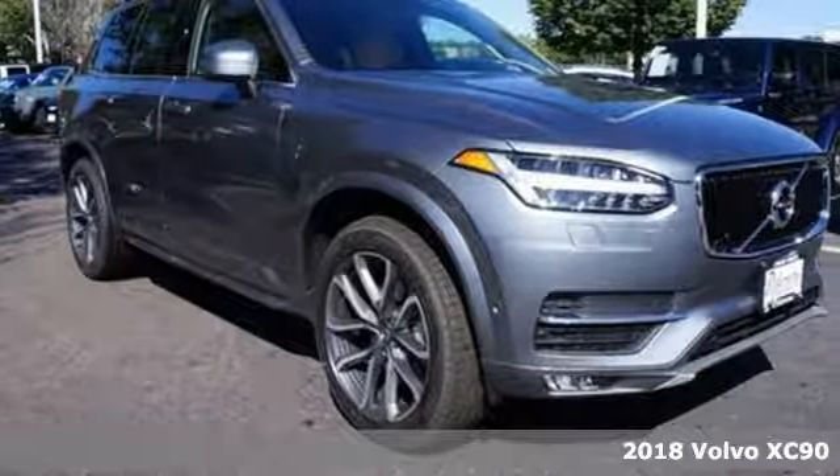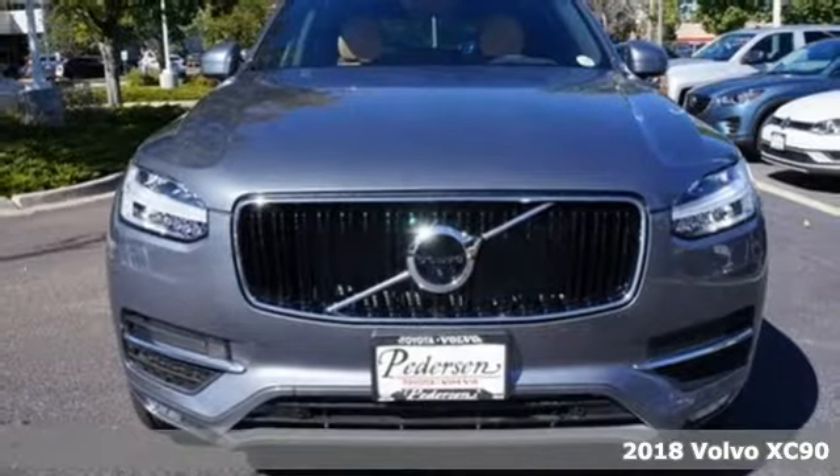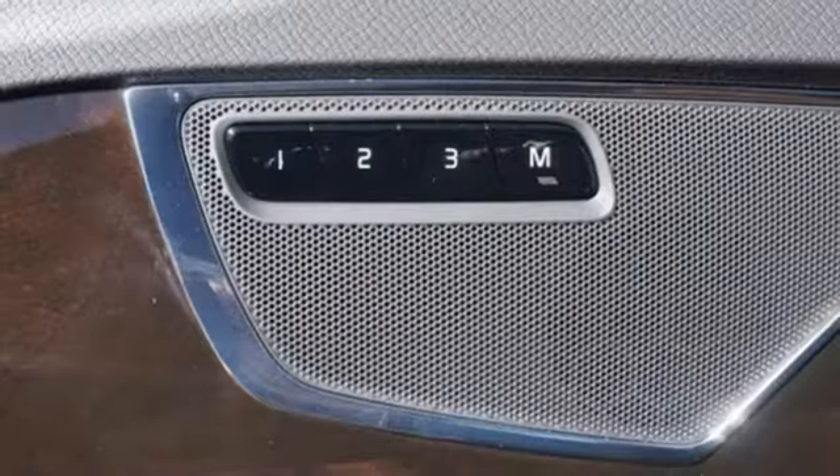It's a 2018 Volvo XC90. In Sweden, all life is important, and that has defined Volvo. Safety and environmental care married with technology brings a drive that you can feel good about.